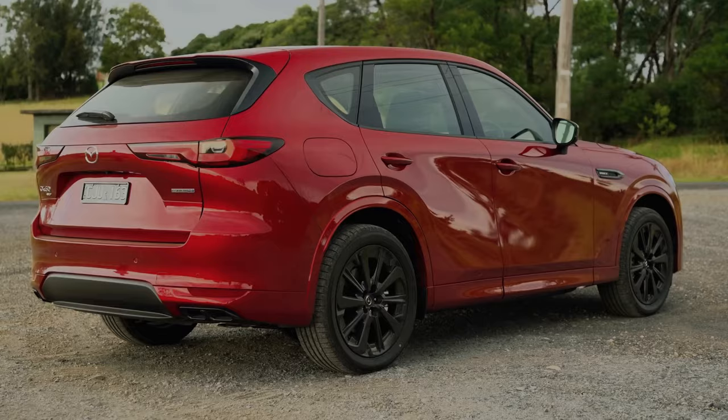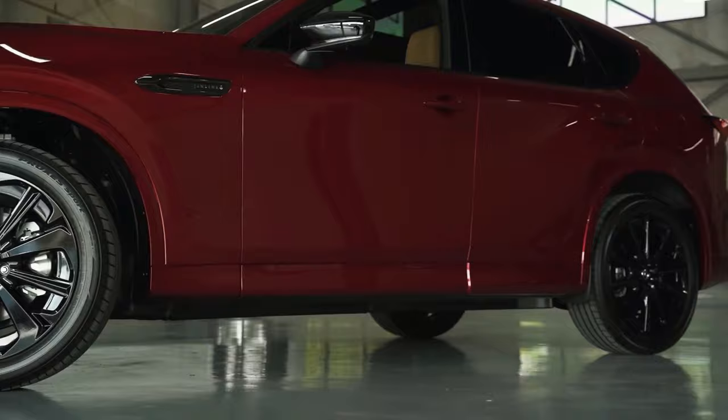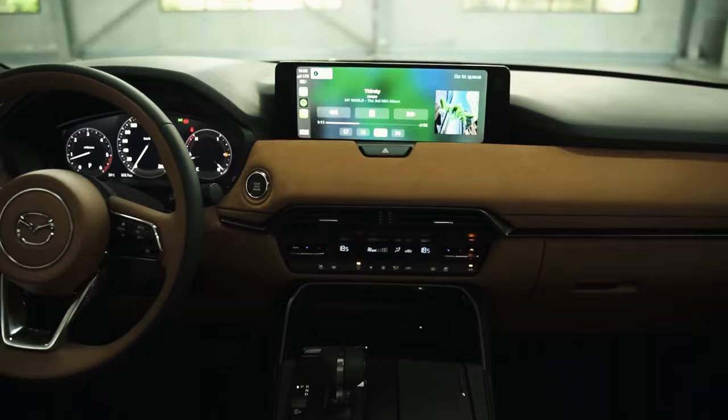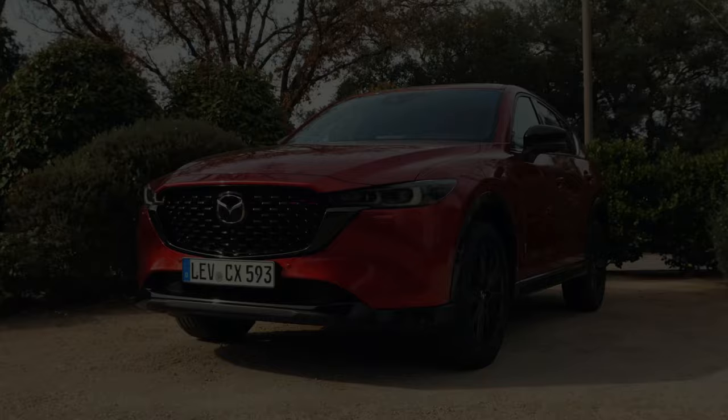Unveiling a new era of luxury and innovation, Mazda introduces the CX-70, a two-row midsize SUV poised to redefine expectations in 2025. With a blend of elegance, advanced technology, and spacious interiors, the CX-70 emerges as a distinctive player in Mazda's SUV lineup. Are you ready to experience the future of driving with the sophistication and performance of the 2025 Mazda CX-70?